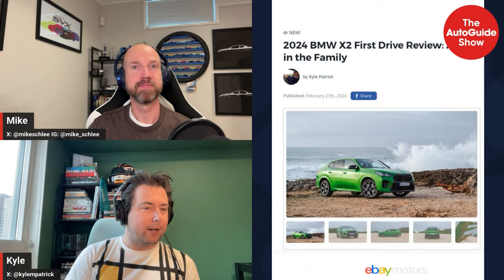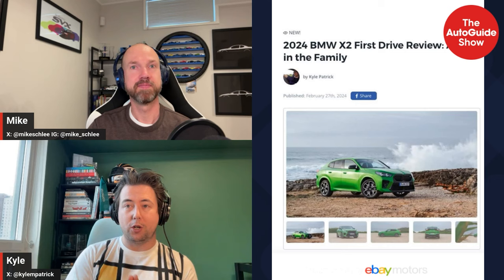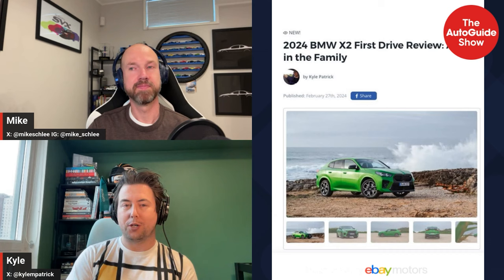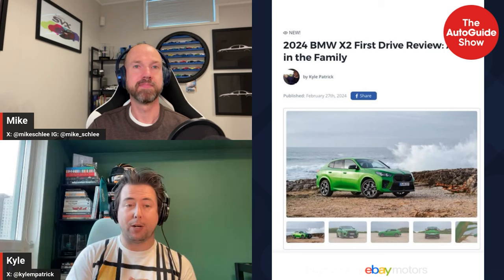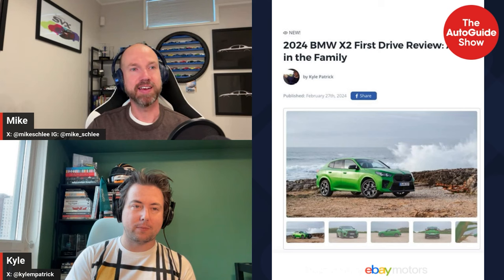I would probably take the Countryman. For listeners who aren't aware, they're actually built on the same platform — the Mini John Cooper Works and the X2 M35i are very similar in terms of powertrain, output, and size. But for whatever reason the X2 just rides a little harsher. It was too harsh for my tastes — like the old first-generation X6M, or like the first-gen Minis in JCW spec.